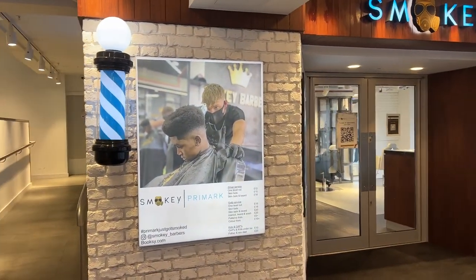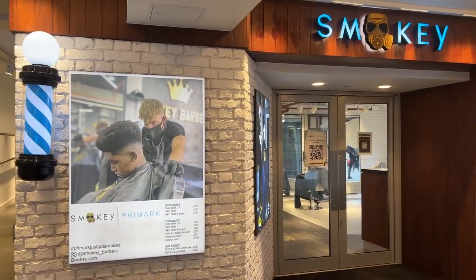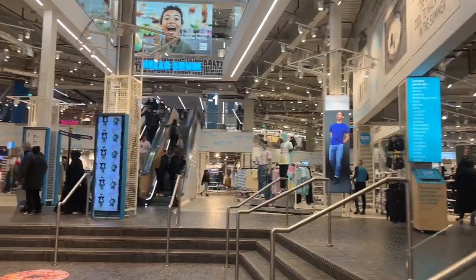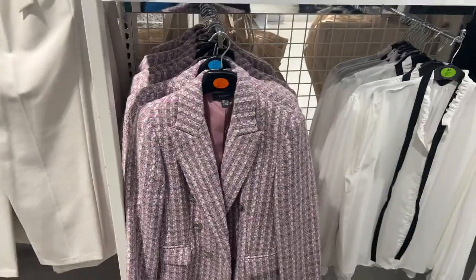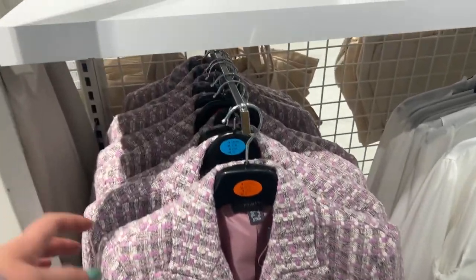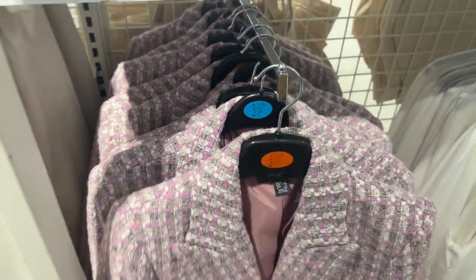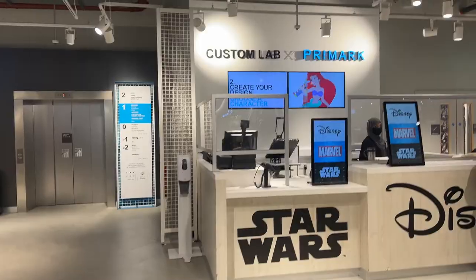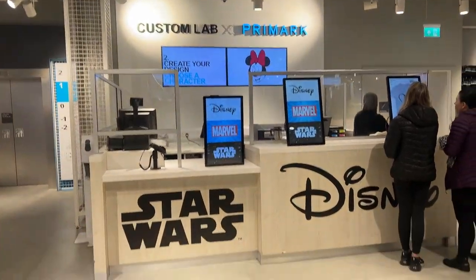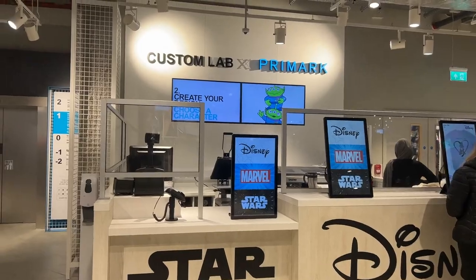Primark has a barber's in the store — look how large it is! I'm loving this blazer — of course, they don't have my size, annoyingly. And they have a custom lab where you can apparently customize all your clothing right here.